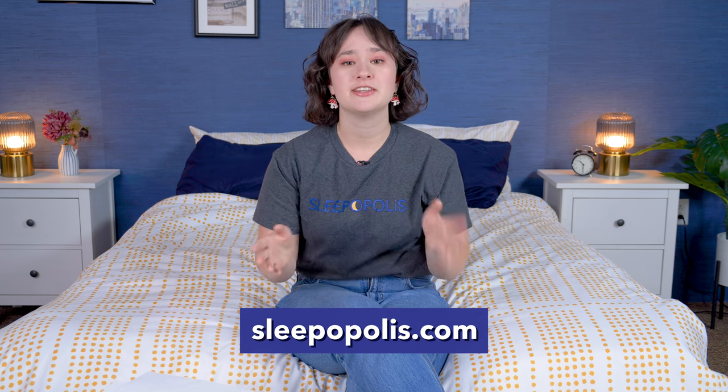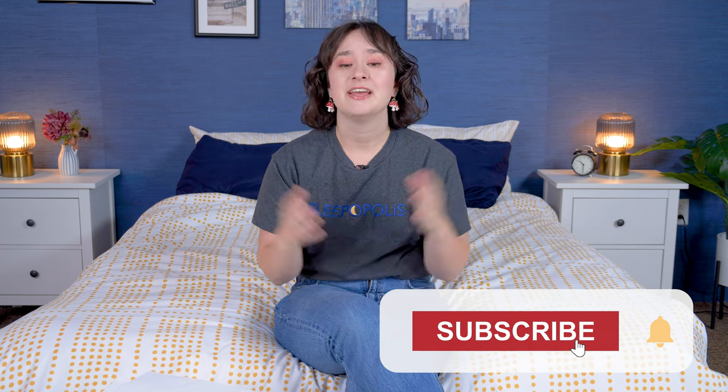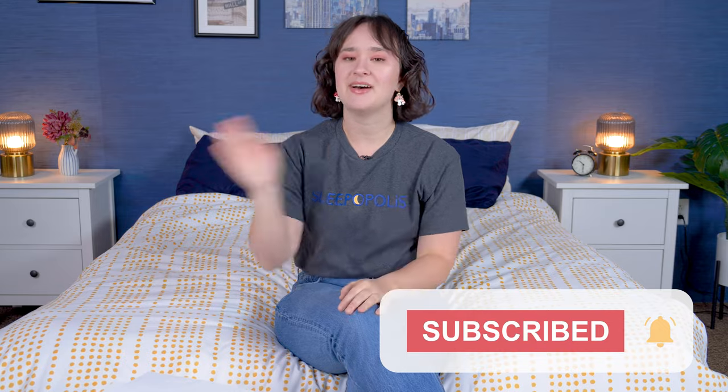Well, folks, that is it for this comparison between the Titan Plus and the Big Fig mattresses. Ultimately, I can't make your decision for you, but I hope this comparison was helpful on your journey towards finding the best mattress for you. If you want to learn more about either of these beds or see some more great options, just click the link in the description or head over to Sleepopolis.com. Hit that subscribe button and I will see you next time. Bye!